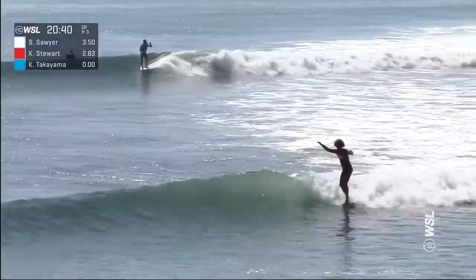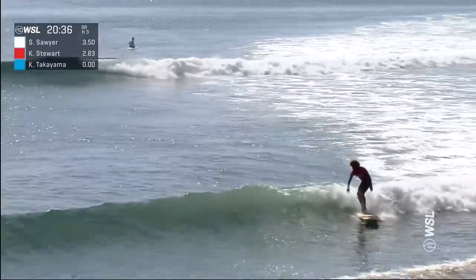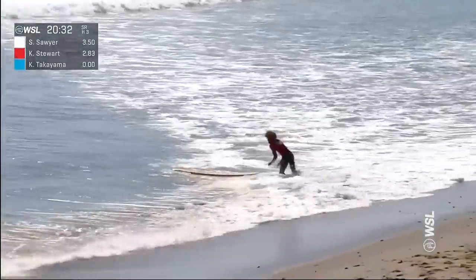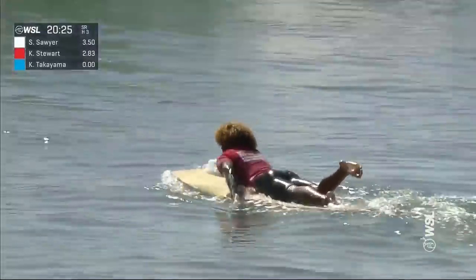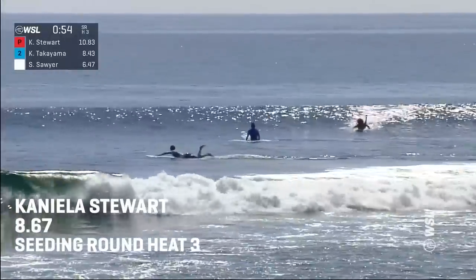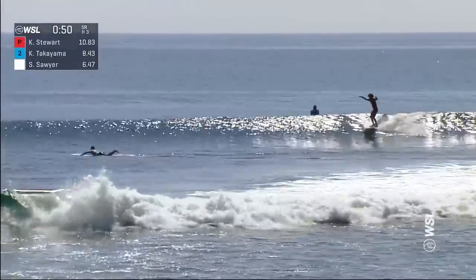He engages the rail again, keeping that style, flow and grace as he connects through for another hang 10 on the inside section. Perfect posture, and goes for the climb to finish on the sand. That was outstanding from Connie Ella. I would think that could go up into the excellent range, and Connie is going to be in a great position to secure himself in that front running position and get rid of that 2.83.